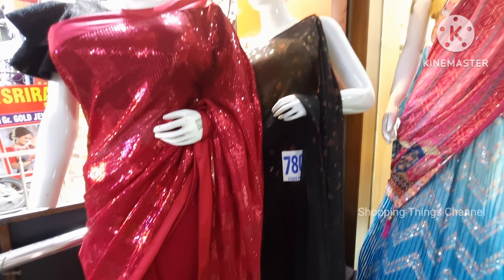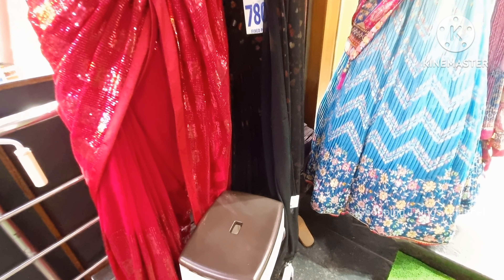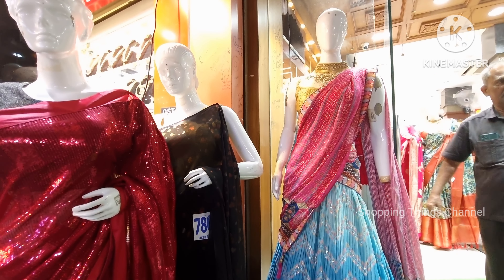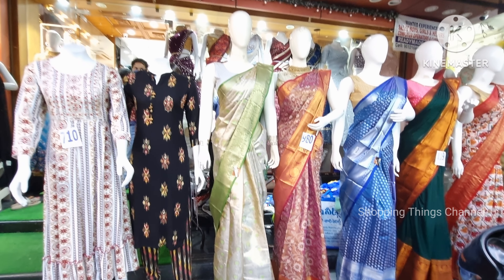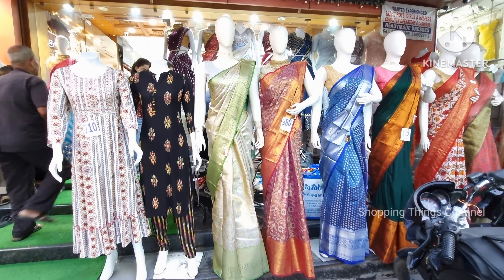Hello everyone, welcome to ShoppingThings channel. Today's collection is She Needs — a long frocks collection, dress collection, women's clothing, one stop destination.